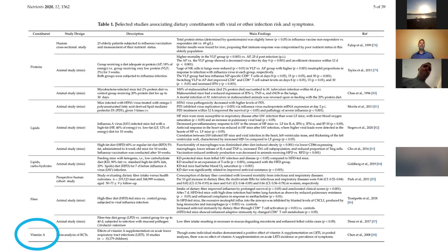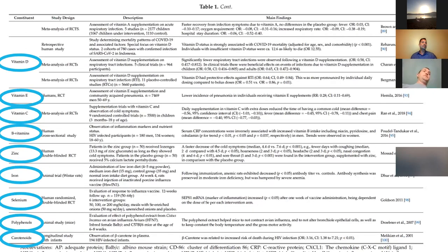The constituents used in the study were proteins, lipids, carbohydrates, and fiber. Looking at vitamin A — which is a strong carotenoid — that was in the study. The second table includes vitamin D, vitamin E, C, B complex, zinc, iron, selenium, polyphenols, and carotenoids.